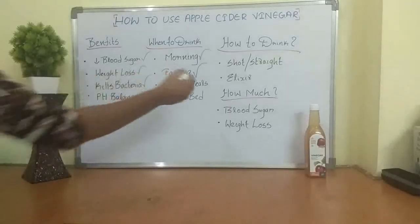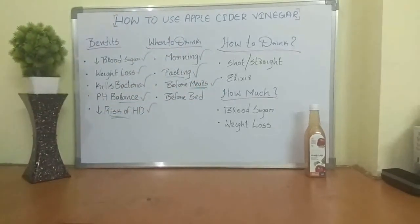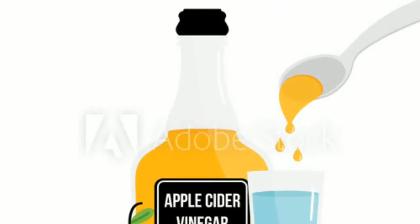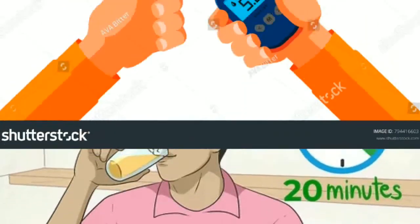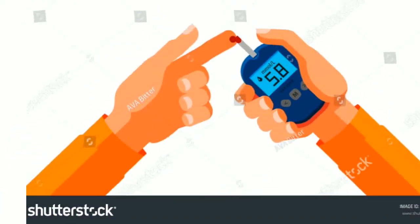The next option is before meals, which is powerful because research shows it helps buffer blood sugar — it can help bring down the blood sugar spike that would normally rise from a meal. Consuming it before or even right after a meal is very powerful, so definitely don't overlook that one.